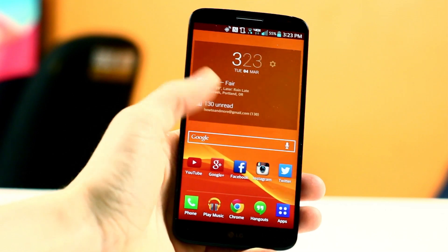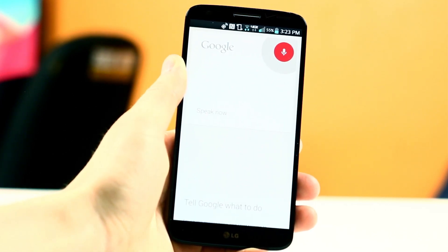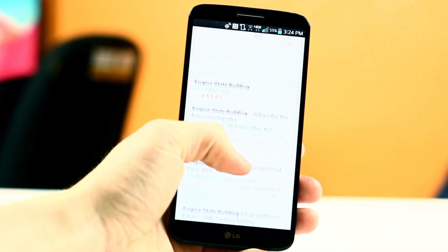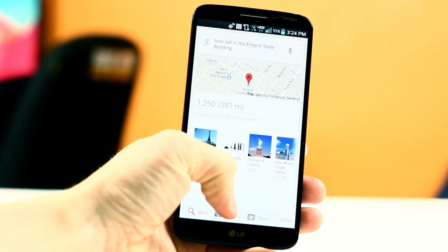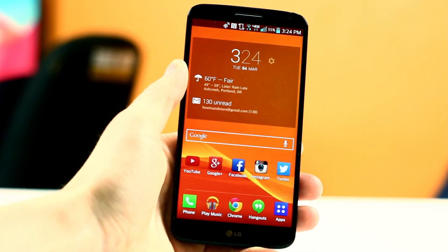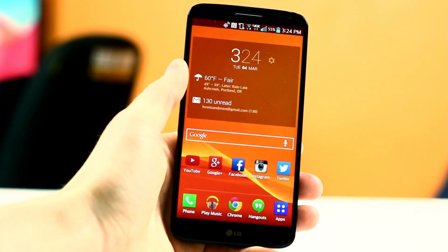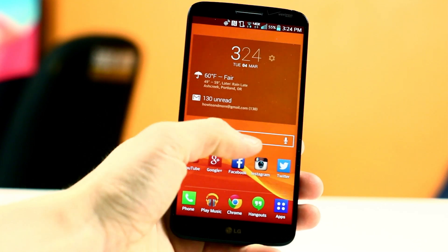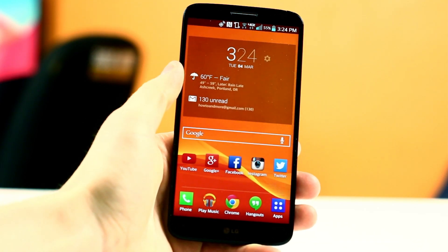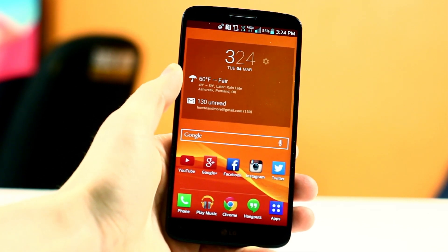Underneath that, I have the Google search bar that I use all the time for asking questions or looking up information — it's super convenient and stylish, and it definitely deserves its own space on my home screen. Underneath that, you'll find all my social networks that I try and update regularly, such as YouTube, Google+, Facebook, Instagram, and Twitter. I like to put them all there front and center so I can easily access them and better communicate with you guys. I'll put links in the description bar along with everything else I talk about in this video.